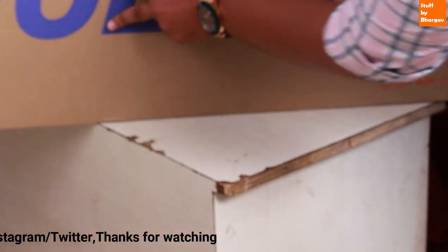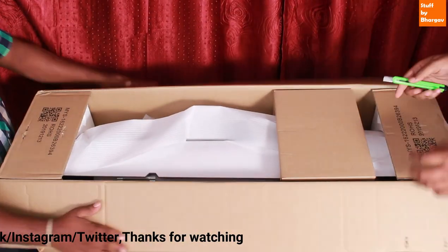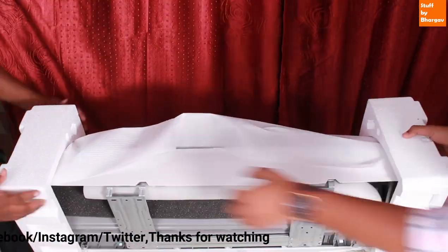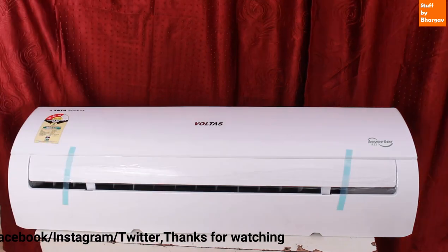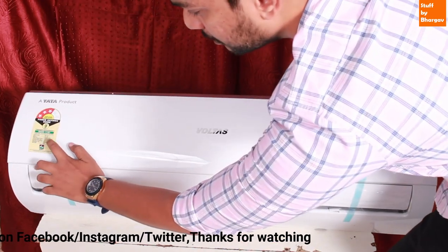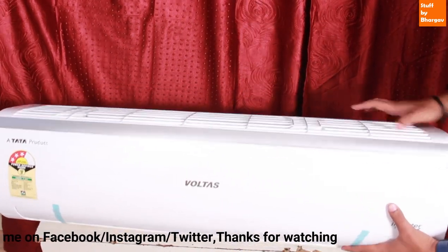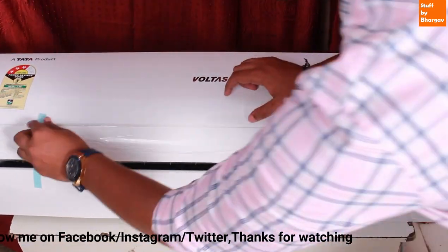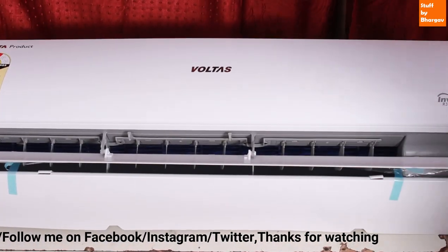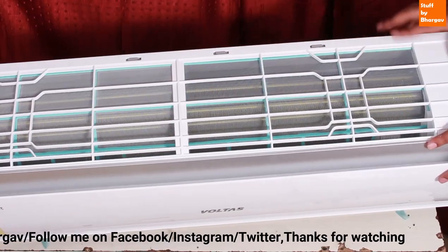This is the Voltas branding on the outside. The indoor unit itself features Voltas inverter R32 branding. The fan has a blue color and runs at top speed. It has a silver coated frame, fiber body, and two dust removal meshes.